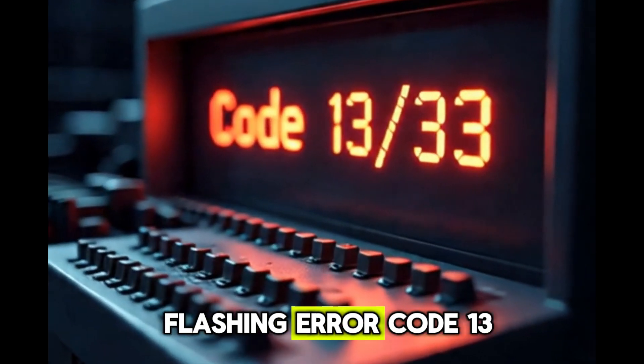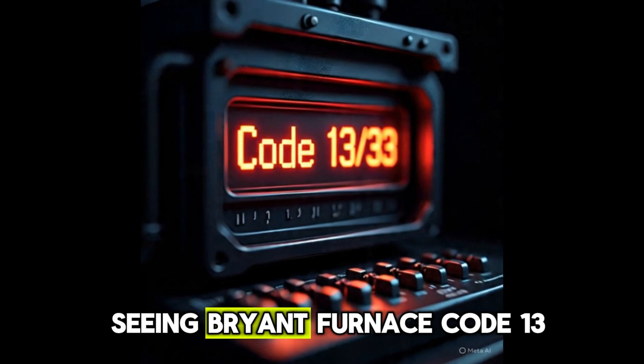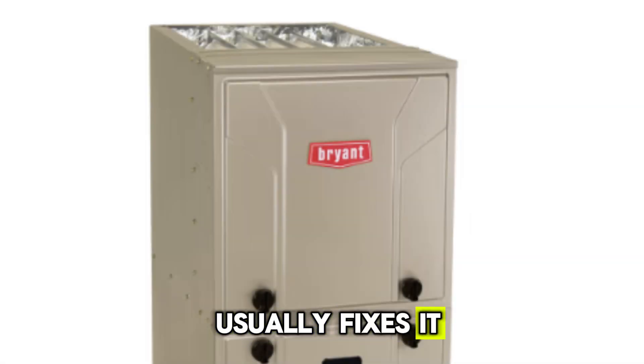Is your Bryant Furnace flashing error code 13? Don't panic if you're seeing Bryant Furnace code 13 — it's one of the most common issues homeowners face, and today I'll show you the part that usually fixes it.